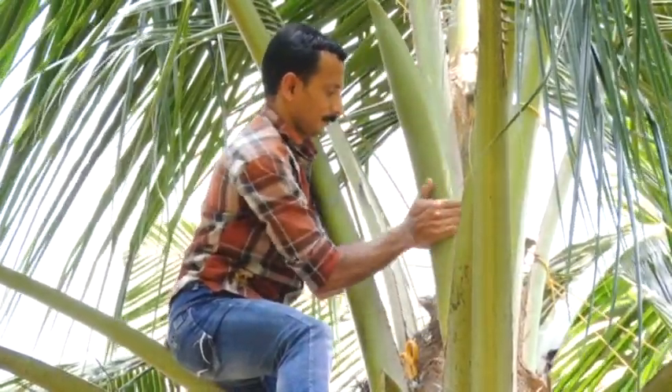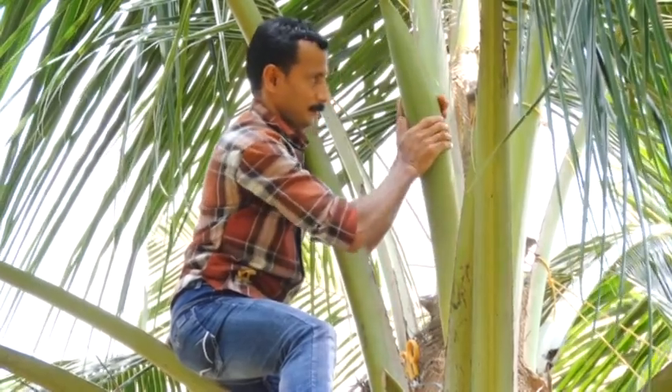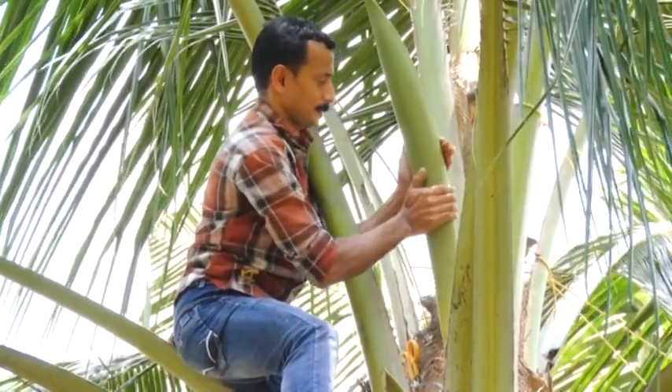Tapping is done on unopened spadix which is left with a few days to burst.